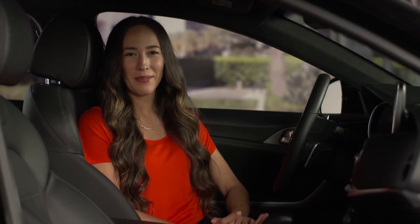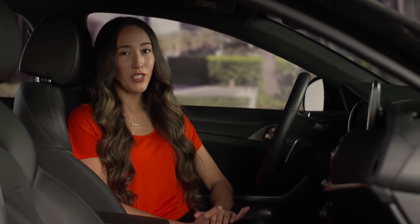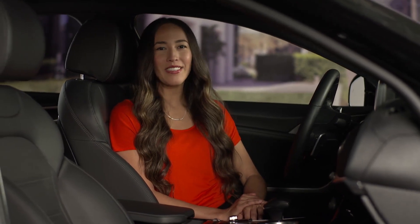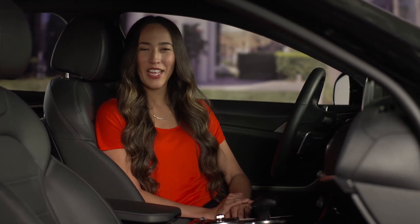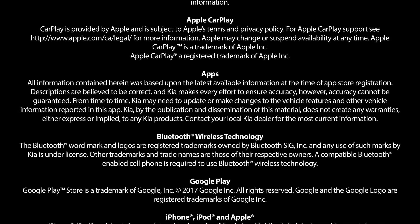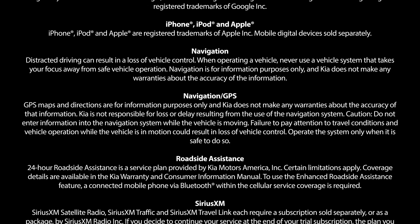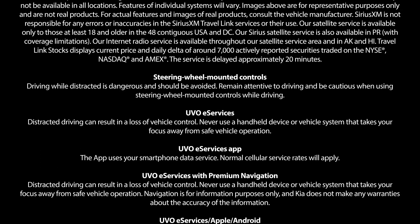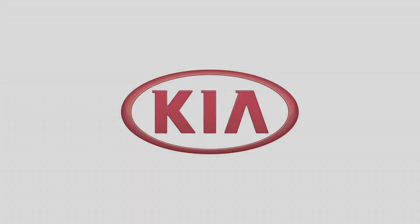These are just the basic operations for your Uvo eServices voice command system. For a complete list of voice commands and much more, see the Kia feature videos online. For more information, check your car multimedia system user's manual or the quick start guide hang tag that came with your new Kia.